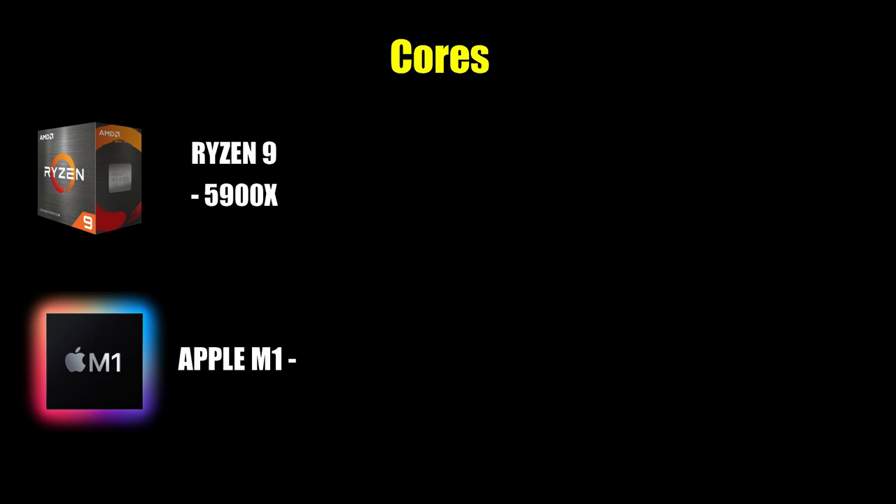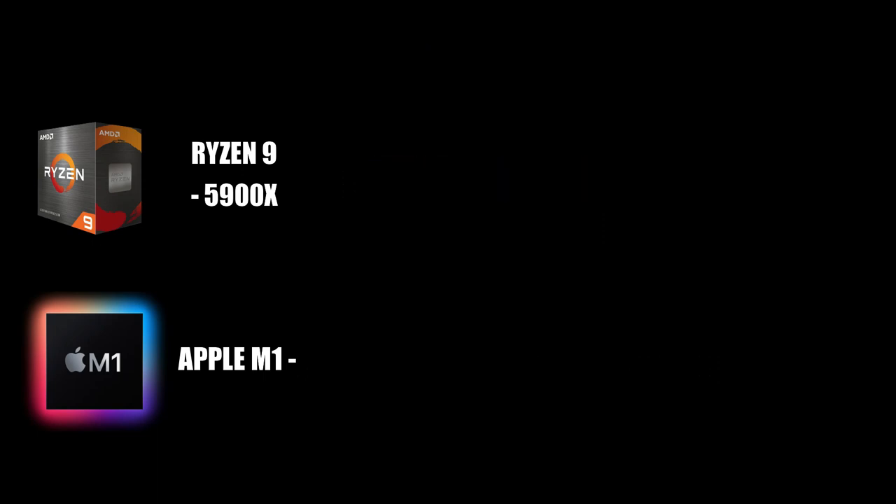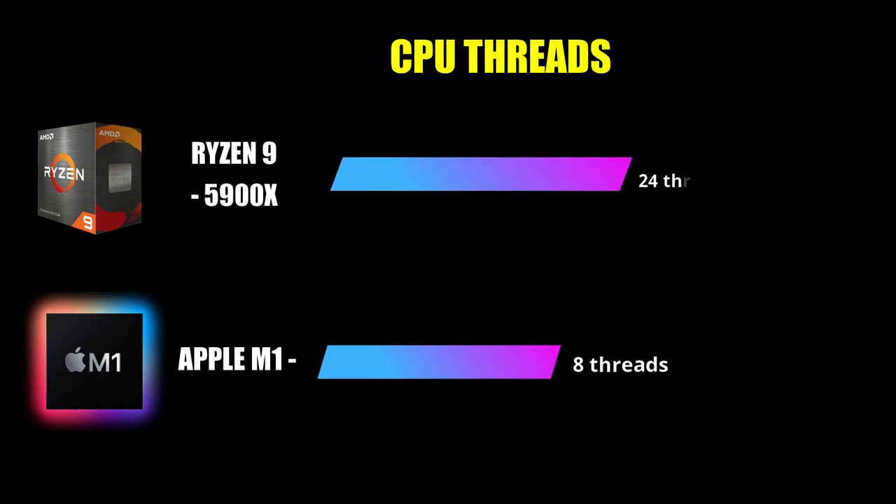Let's talk about processor cores. The Apple M1 has 8 cores, while the Ryzen 9 has 12 cores — that's 4 more cores than the Apple M1. In terms of threads, the Ryzen 9 has 24.